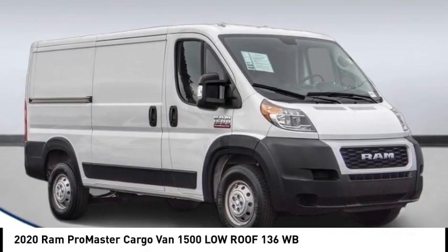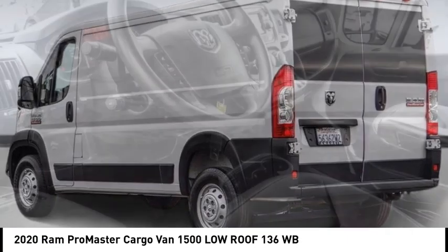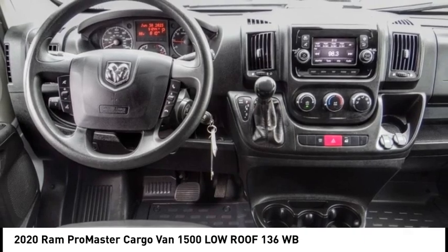You are going to love the 2020 ProMaster. Ram ProMaster provides superior on-the-job performance while helping your business carry more to more places.